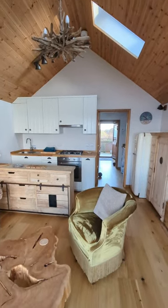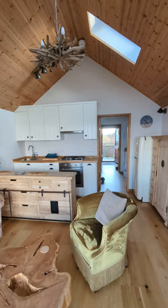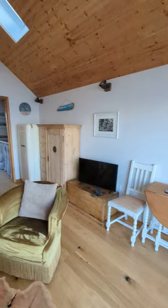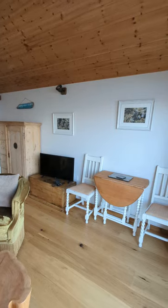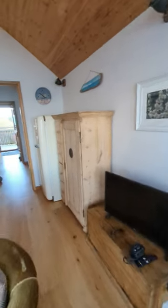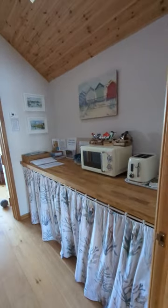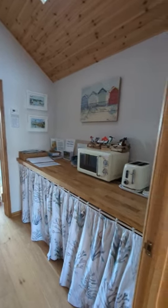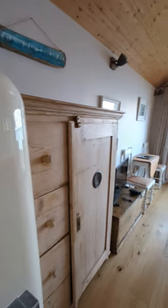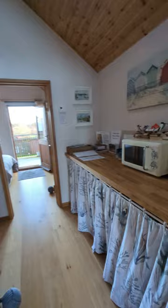If somebody bought the two chalets, you could knock them together through this wall and have one long, large living space. You could also knock through here and have a central room — maybe even move the kitchen into that central room and have the living area just for dining and sitting. Or you could create a third bedroom.